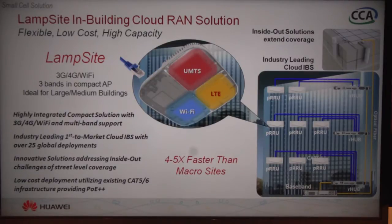The LAMPSITE in-building Cloud-RAN solution is really the industry-leading Cloud-RAN solution. It comes with integrated 3G, 4G, and Wi-Fi capabilities, and this is a product we think is really in a class of its own.